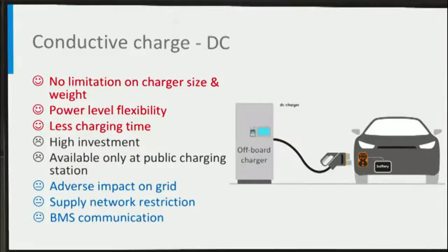Off-board chargers are located outside of the vehicle, and this setup provides more flexibility in terms of the power that can be delivered. DC charge with high power requests less charging time. Nevertheless, DC charging requires higher investment for installation compared to AC charging, and you can access the DC charge port only at public charging stations.